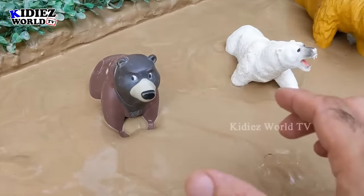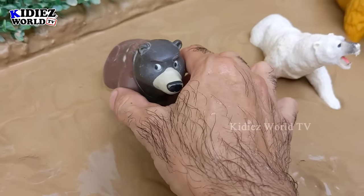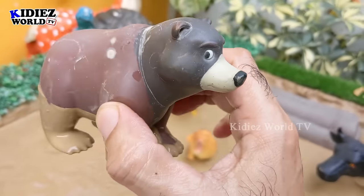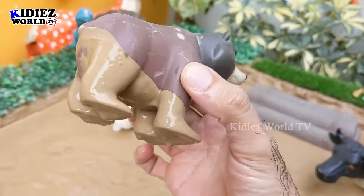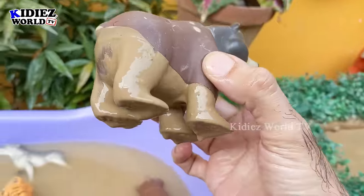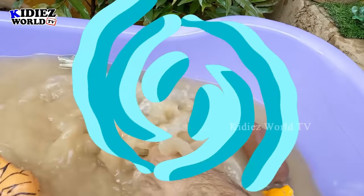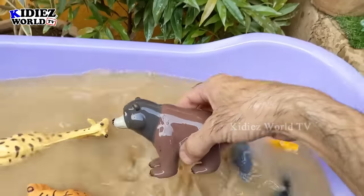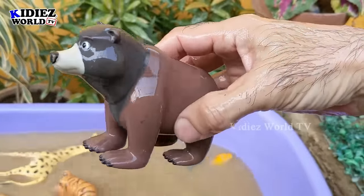The next one we have is a brown bear. Just look at him — how fat he is! Brown bears are big wild animals and they are omnivore by diet. Let's make it clean. Here we go — brown bear!